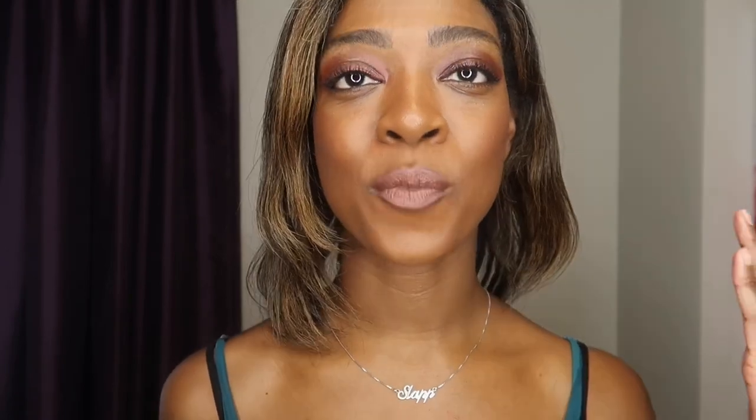Hi guys, it's Jamila here from SLAP. Today I'm going to be trying out the brand new Byredo makeup collection. This is a brand new launch from Byredo — it is their first foray into makeup. It is a collaboration with Ben Gorham, the Byredo founder, and Isamaya French, who is like a huge makeup artist.